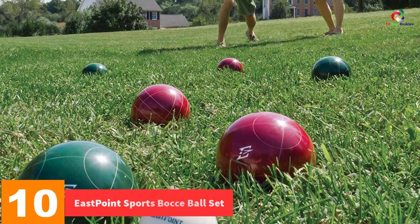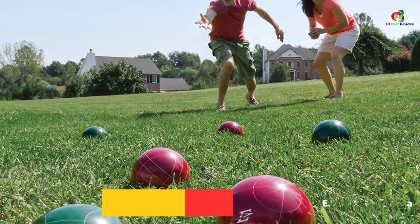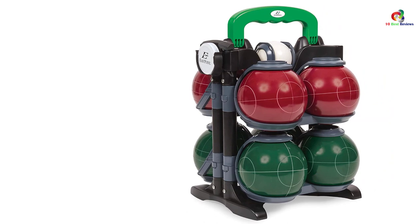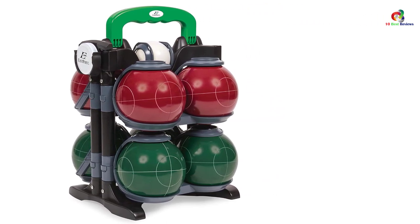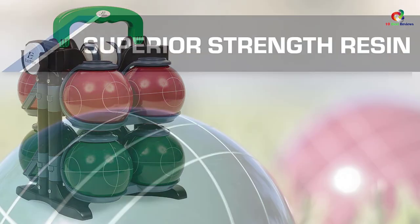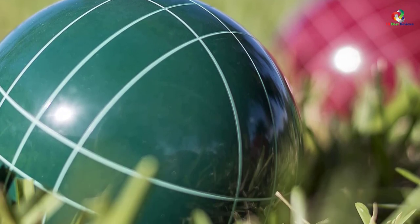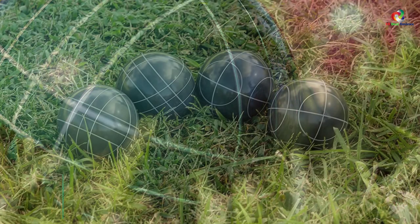Starting at number 10, we have the East Point Sports bocce ball set. This product has an official size which allows people to play professionally, giving an experience you will not get anywhere else. The set comes with a measuring tape for precise play and a carrying caddy for transportation and storage. The bocce balls have a size of 110 millimeters. This outdoor game set is a must-have for fun-filled backyard family entertainment, with a full set of game rules included.